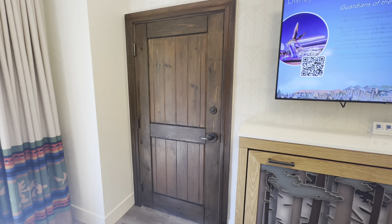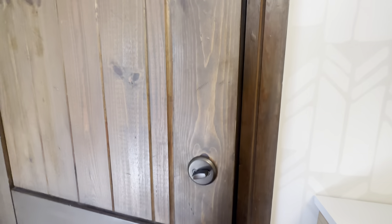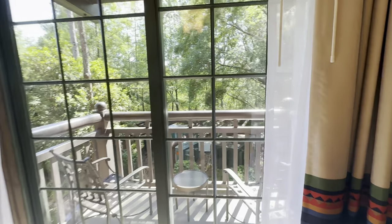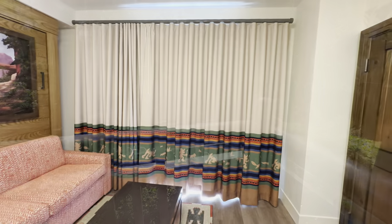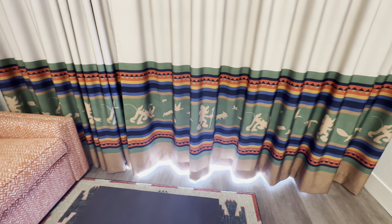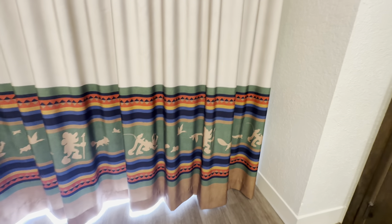This studio is part of a two-bedroom lock-off unit, so the door next to the TV opens into the one-bedroom unit, which is currently in use and won't be reviewed today. The deluxe studio does have a patio with a sliding door. It's a small patio with two chairs and a table. With the curtains closed you can see a very nice wilderness design featuring Mickey and Pluto out on a hike with woodland creatures — a fox, some rabbits, some birds, and a squirrel.